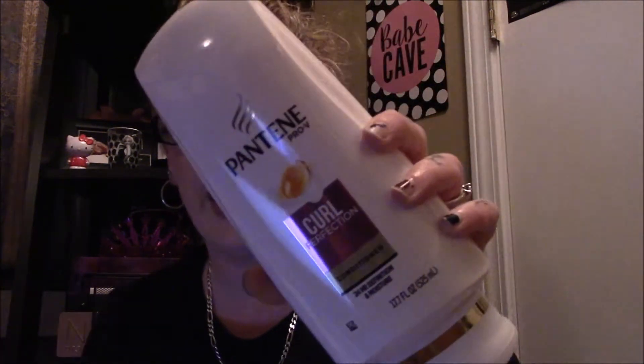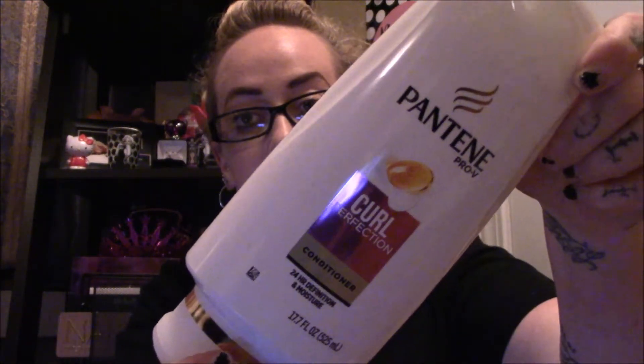I picked up some Pantene Pro-V — this is a 17.7 fluid ounce bottle for $4.97. I was going to buy the smaller size but it was only a dollar cheaper, so I went with the big one. I don't go through conditioner that much. I really like this — it does help tame my curls.